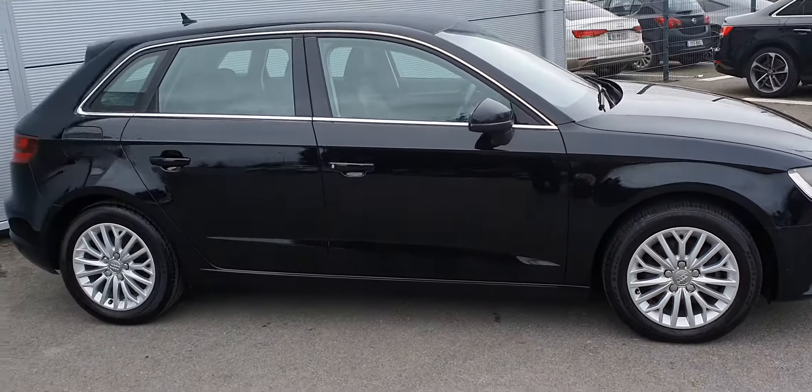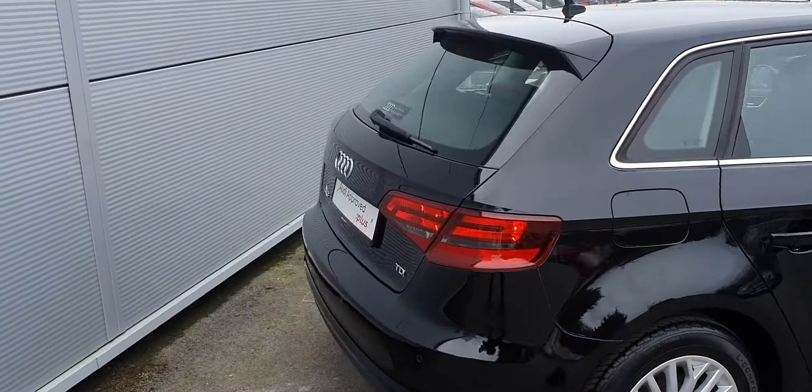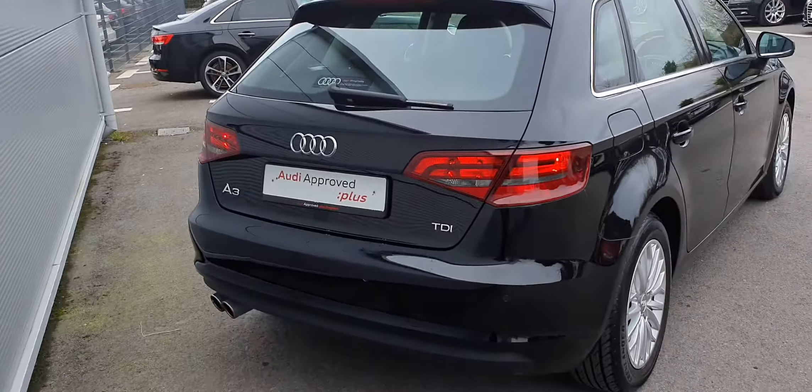16 inch alloy wheels, chrome package. Very clean.